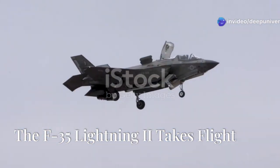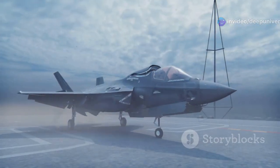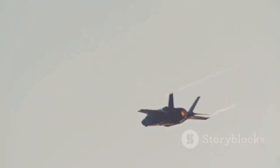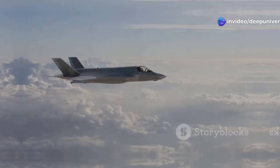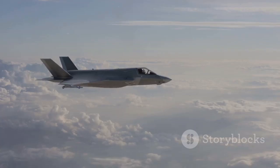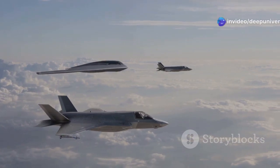The roar of jet engines, a flash of silver against the blue, and the F-35 Lightning II screams across the sky. This is no ordinary fighter jet — it is the culmination of decades of research and development. The F-35 is a technological marvel representing a new era in air combat. It is a fifth-generation fighter, boasting an array of advanced features that set it apart from anything that came before. The F-35 is designed to dominate the skies, and its impact on modern warfare is undeniable.